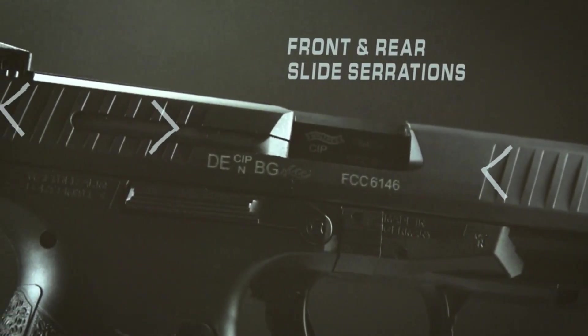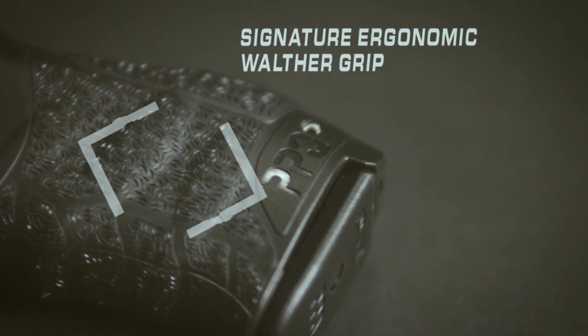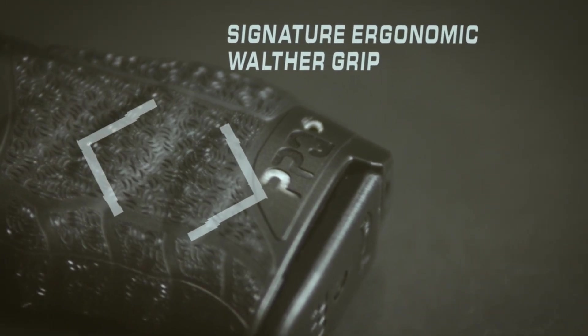With a smooth slide and minimal recoil, the PPKEY M2 is a joy to shoot for both professionals and enthusiasts. Embrace the craftsmanship and innovation of Walther and experience the excellence of the PPKEY M2 in the hands of the modern shooter.